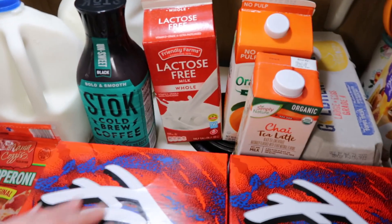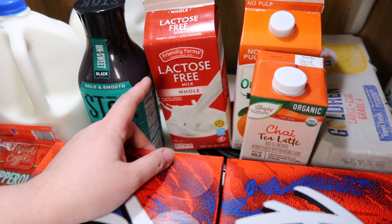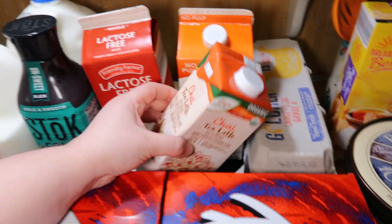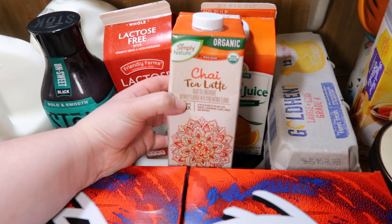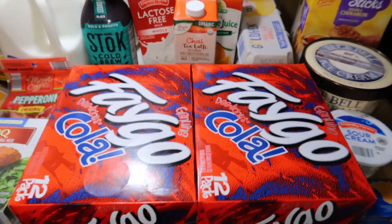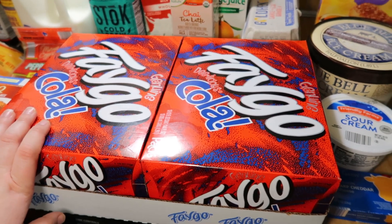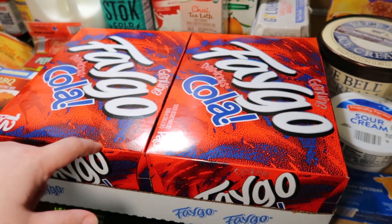I got two gallons of milk for the kids, some cold brew for myself, and the Aldi lactose-free whole milk — I prefer Fairlife but they were out, and I like the whole milk version better than the two percent. Got a thing of orange juice and chai tea — they were out of the dirty chai so I went with regular today. Got two things of eggs. For Andy's cola I usually buy one a week, but some weeks they're out, so I got two just in case — he goes through right at one a week.